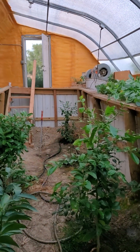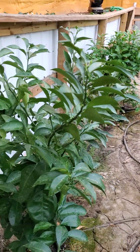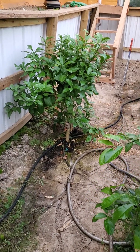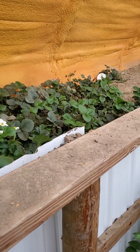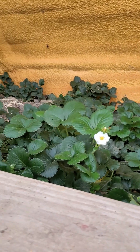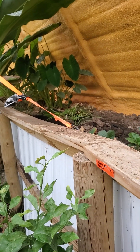Back end trees — pruned the lower branches off of the grapefruit tree down there. And of course the strawberries — I'm not getting a whole lot of strawberries; a lot of them are going bad because I'm not out here often enough to pick.